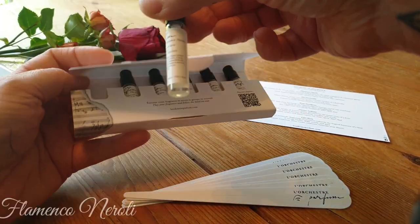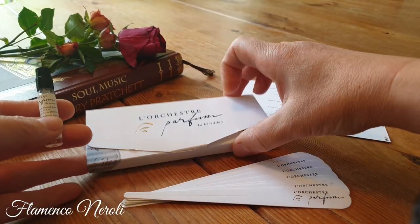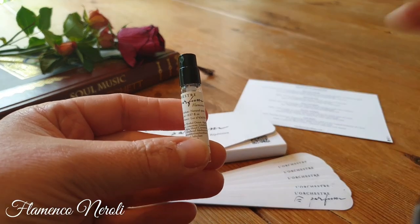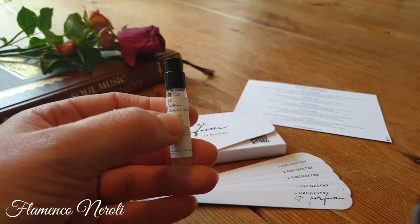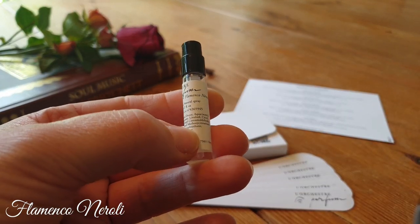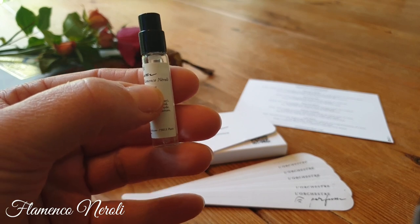We're going to start with Flamenco Neroli. If you go on the website — it's a beautiful website — you'll find this fragrance accompanied by a Flamenco piece of music. If you smell the fragrance with the music, it just enhances the whole feeling. Flamenco Neroli does exactly what it says on the tin.